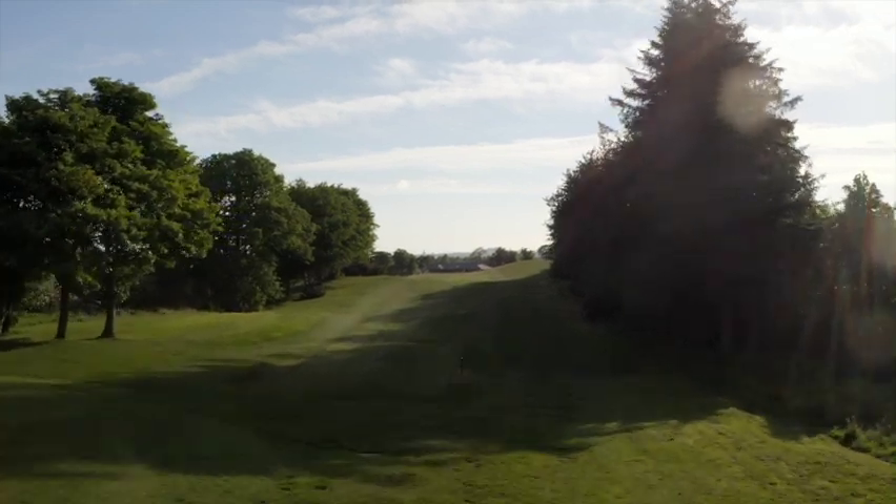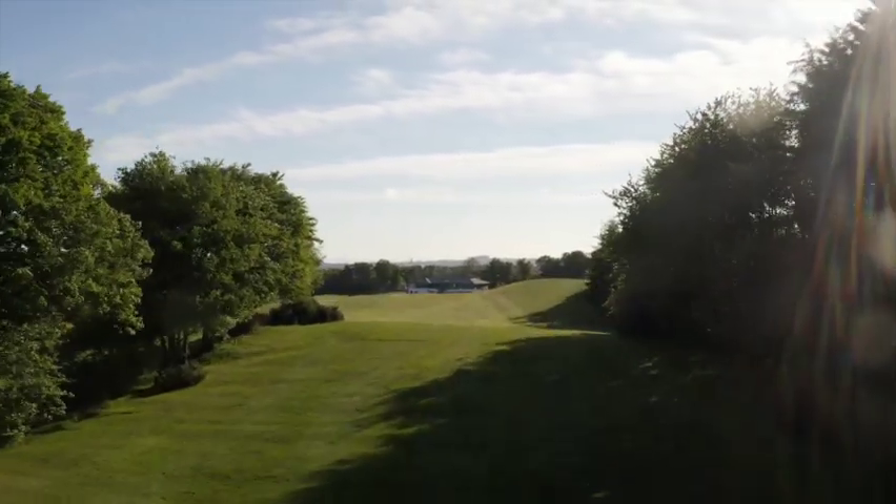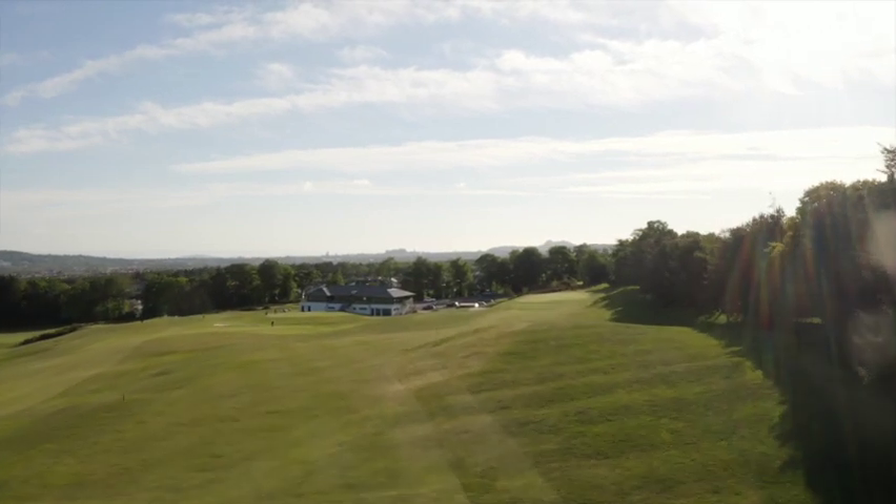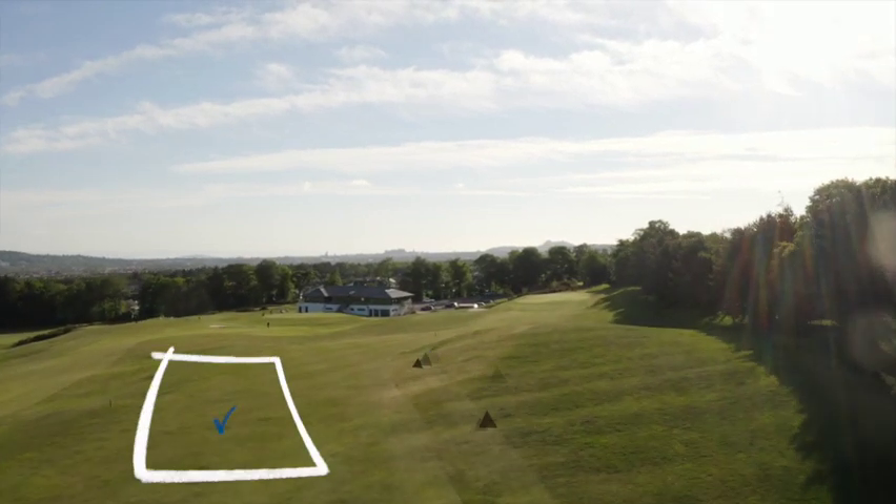Don't be distracted by the amazing views of Edinburgh Castle when assessing the closing hole. The line off the tee is the clock on the clubhouse. A tee shot struck too far right will obscure your view to the green.